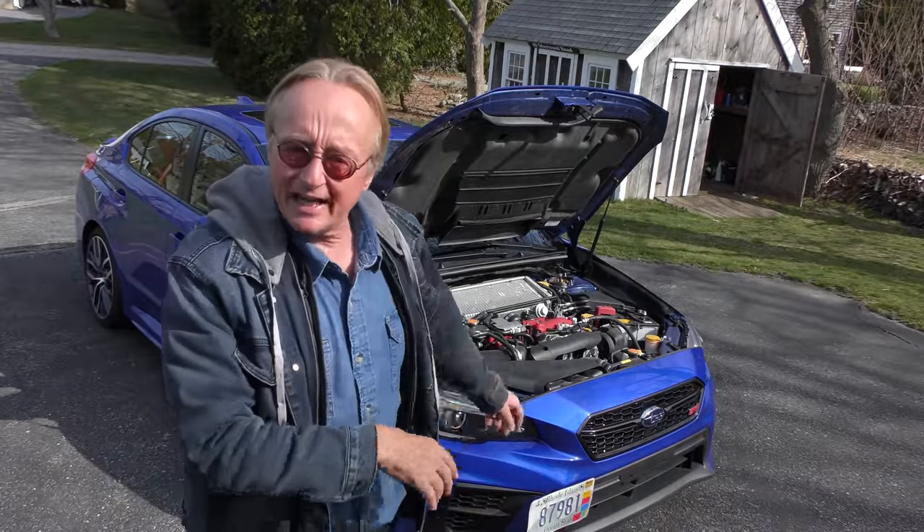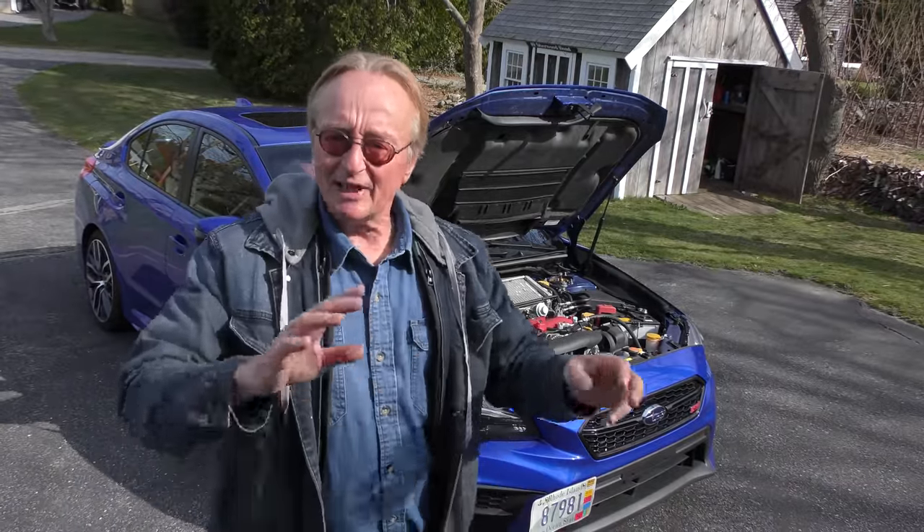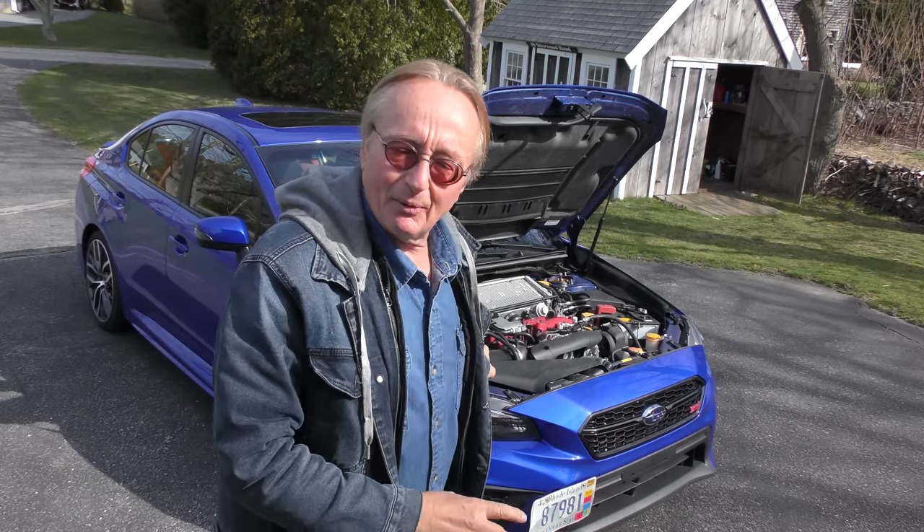He's put coilovers on it aftermarket. This thing rides rough — he admits it rides rough, but it's for handling. It handles like a race car when you're cornering, and you'll see when we drive it around. You don't get one of these for a smooth ride either — these are like baby four-door race cars.